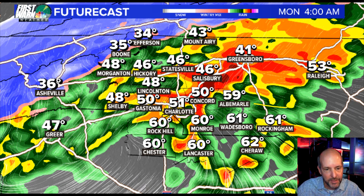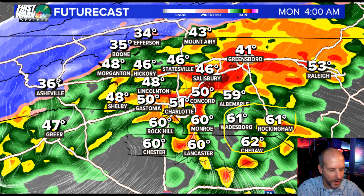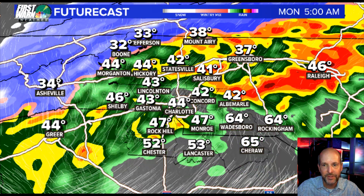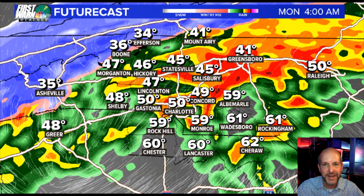So the folks in the Sandhills, Sherrod or Rockingham, Wadesboro, out in that area towards Southern Pines — those areas you've got to watch carefully up to Raleigh. But I really think it's going to be just to our east, like I-95 east. And then you see in the morning the temperatures falling.